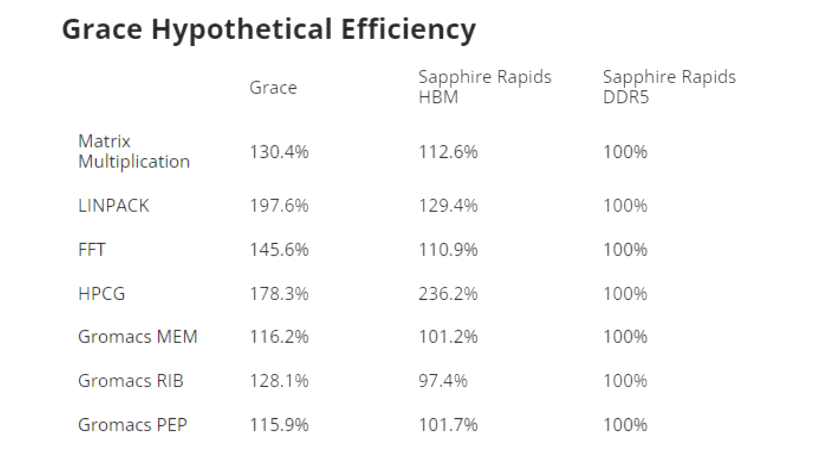However, the Sapphire Rapids server with two 48-core Xeon Max 9468s stopped Grace's winning streak. Against Sapphire Rapids in HBM mode, Grace only won in three of the eight tests, though it was able to outperform in five tests when in DDR5 mode. It's a surprisingly mixed bag for NVIDIA, considering that Grace has 50% more cores and uses TSMC's more advanced 4nm node instead of Intel's aging Intel 7 process.